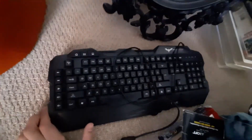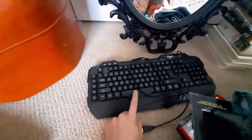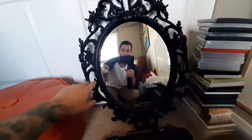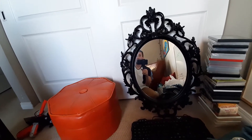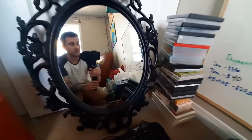We have a random keyboard here — this one actually lights up with all different colors, so we're going to try to sell that for $40. We're also going to try to sell this mirror. It used to sell at IKEA but they don't carry it anymore, so we're going to try to get $50 for it. We'll lower the prices after two days if needed.